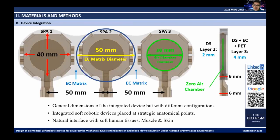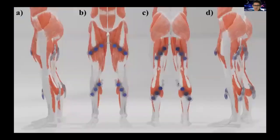Because of this configuration, the total thickness of the actuator is only 6 millimeters, making it easy to configure.